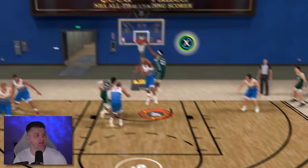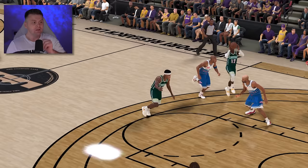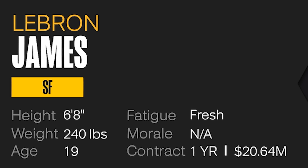And right after that, for my final dunk, something insane happened — we just dunked on Vince Carter with the alley-oop dunk. With that challenge complete, LeBron James is now 19 years old in his rookie season and becomes a 90 overall.